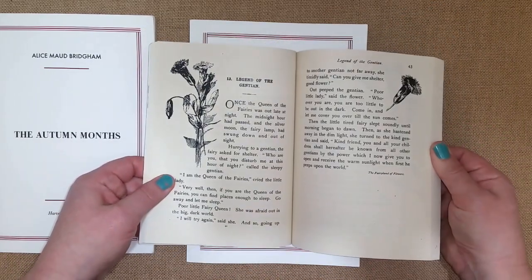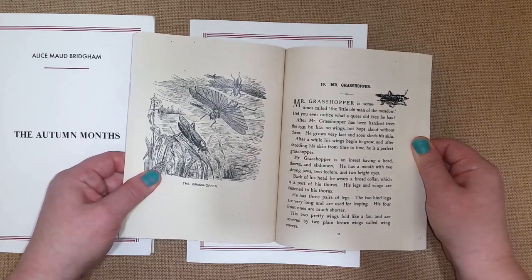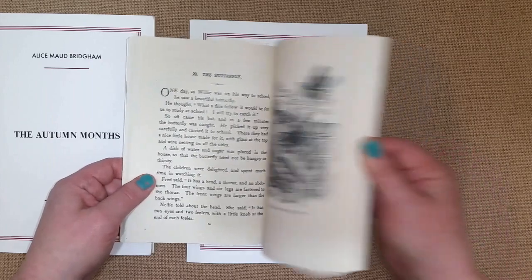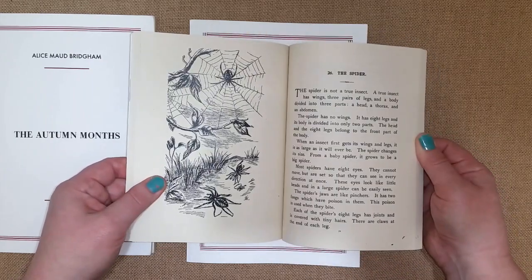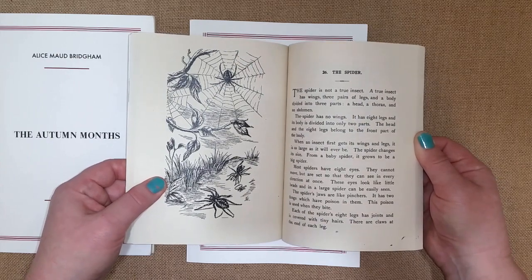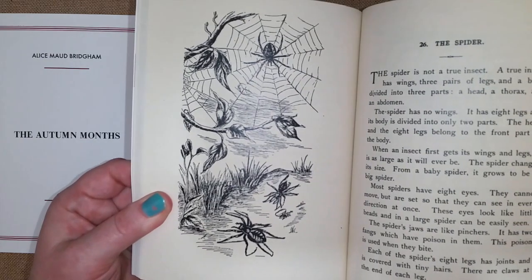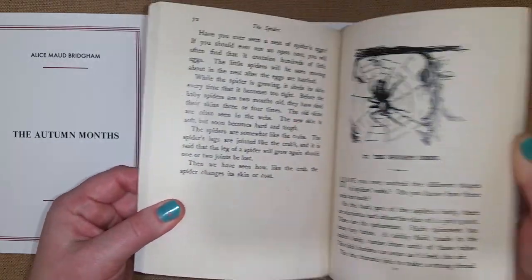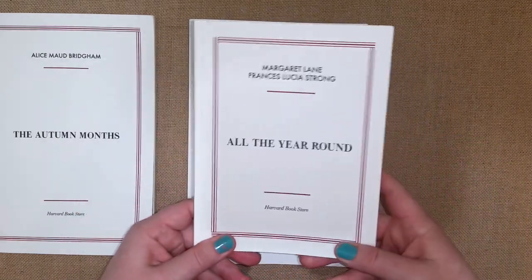This is basically a nature reader. If you're looking for nature readers, you may know the Burgess bird book — this is kind of like that, but made in 1896. I really love the illustrations that go along with it and they're very simple reads. I've discussed it with my daughter and it's a great way to do science in a Charlotte Mason type of way.